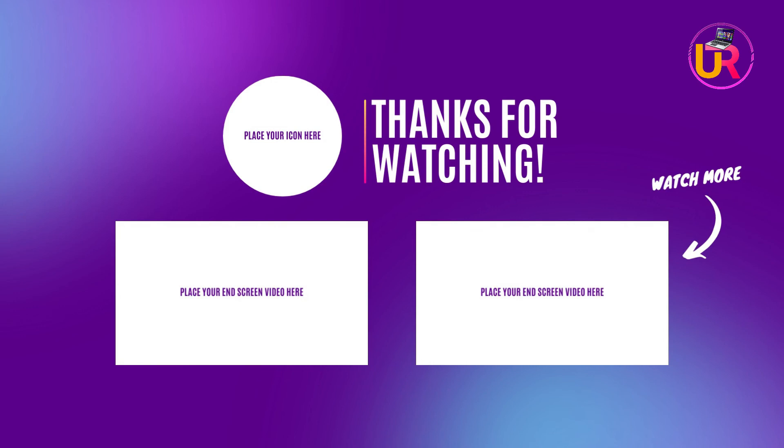Thanks for watching. I hope you liked the video. If you found it helpful, please remember to leave a like and subscribe to my channel to see more videos like this in the future. If you have any questions related to these products, you can leave a comment below and I'll get back to you as soon as I can. We'll see you later. Thank you.